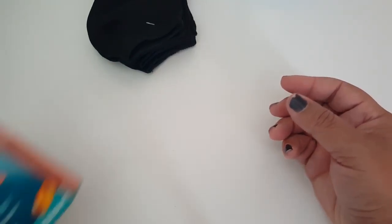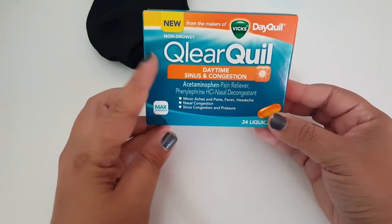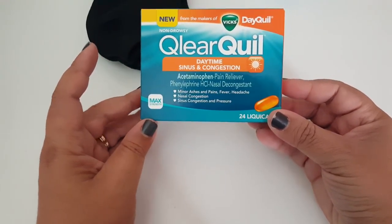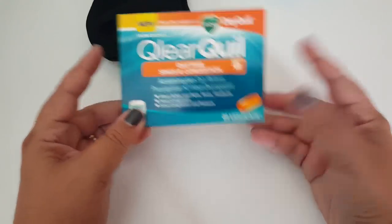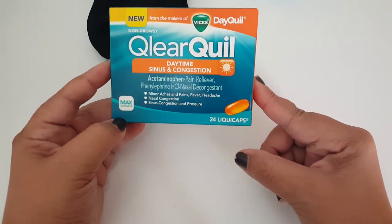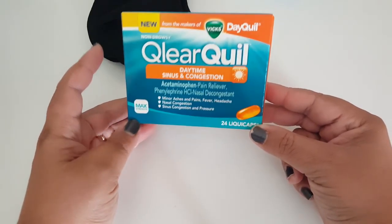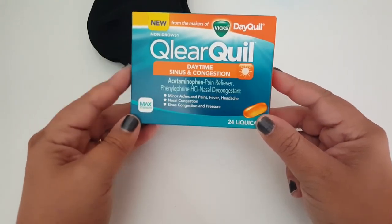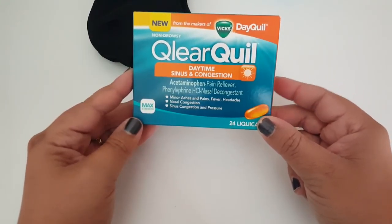Going into the medicine, I did pick up the Clear Quill and this is a name brand, so for a dollar you cannot pass it up if you find them — I suggest you pick it up. They do expire in September of this year and it comes in 24 liquid caps. It's great to keep on hand and I'm sure it'll get used up before that time comes, so this was a nice find.